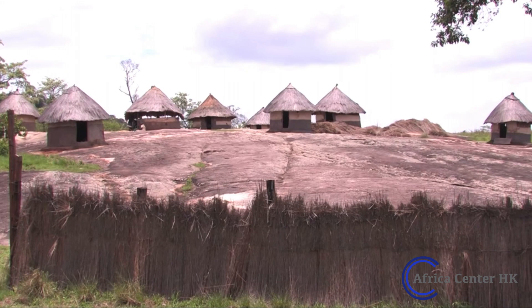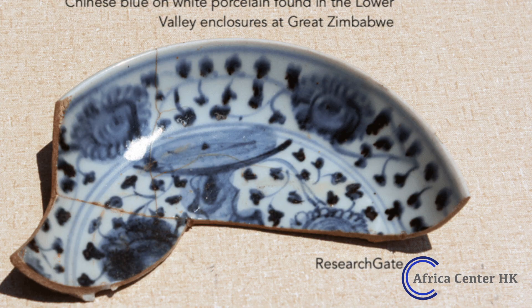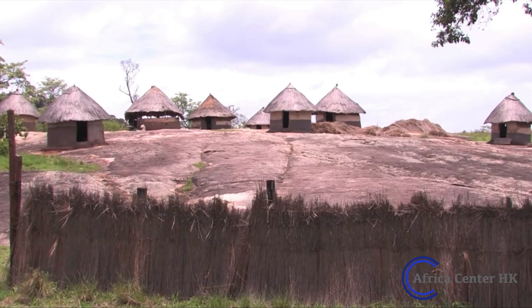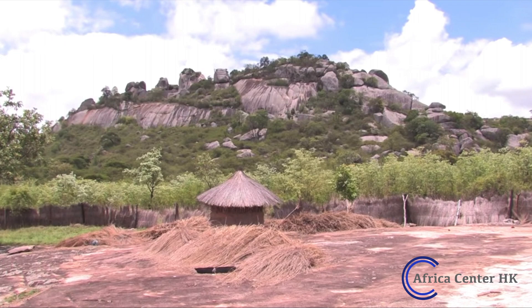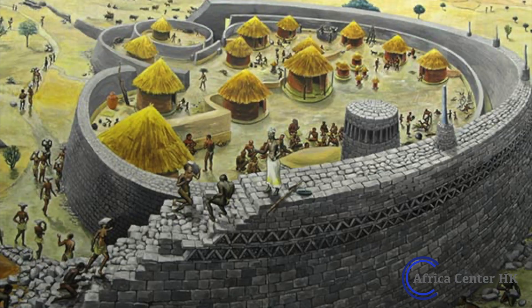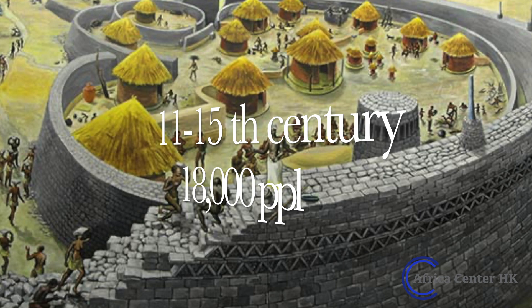The valley complex also served as a hub for commercial exchange and long-distance trade. Archaeologists have found porcelain fragments originating in China, beads crafted in Southeast Asia, and ingots from trading centres along the Zambezi River and the Central African kingdoms. Great Zimbabwe thrived during the 11th to 15th century, with around 18,000 people at its highest point — equal to the population of Rome at the same time.